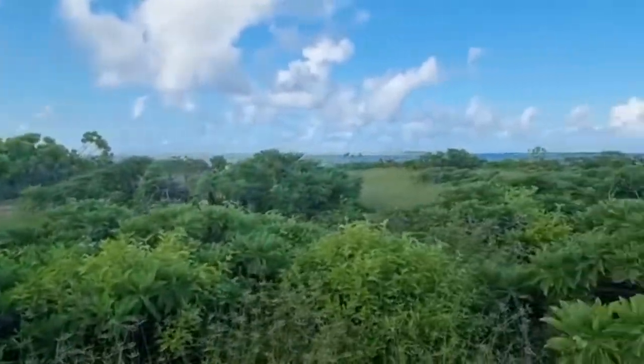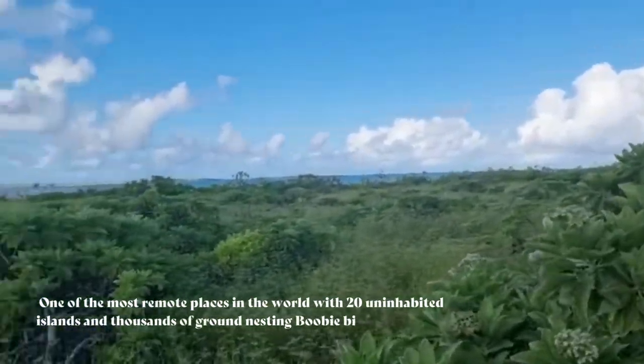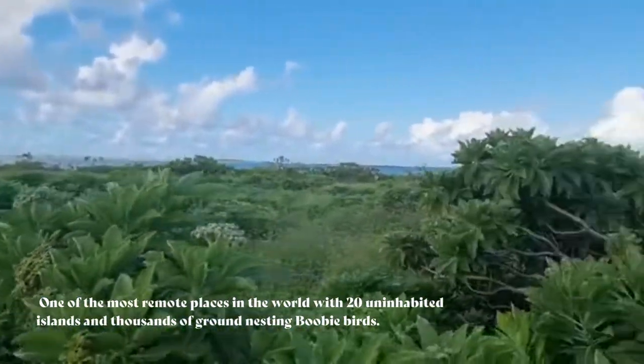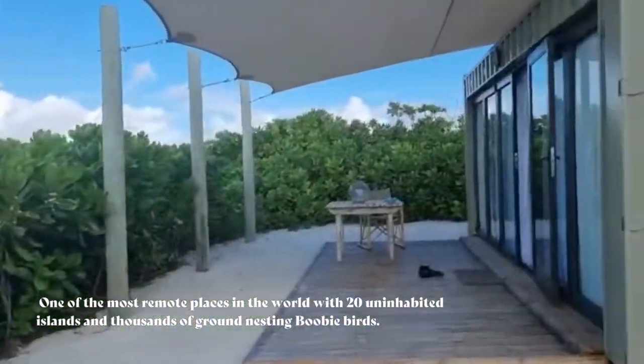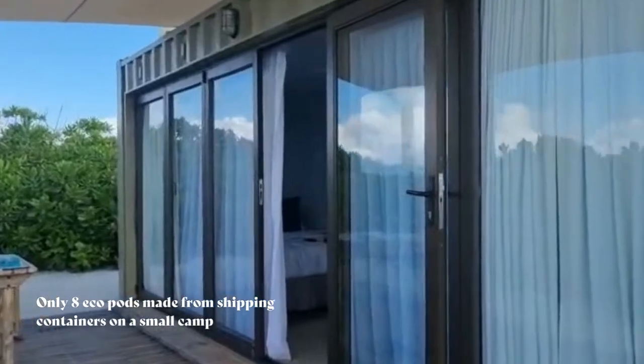Welcome to Cozumelido and this is my eco cabin. Let me show you my room — I'll show you the view. This is about as remote as it gets and this is my eco cabin, which is a shipping container.